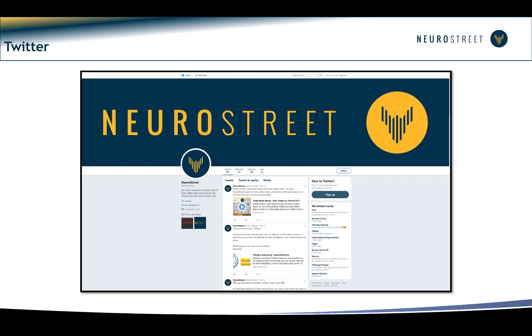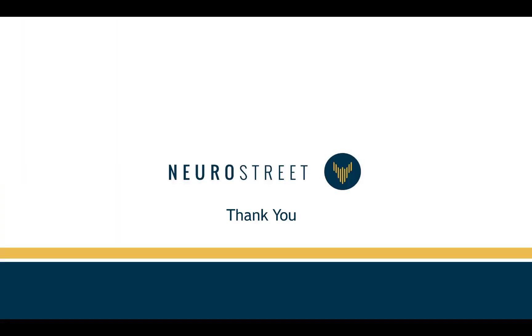You can also find us on Facebook and Twitter — we're on all the social media platforms. Come to neurostreet.com and get yourself a free pass. The next room session is going to be next Tuesday, and I'd love to see you there. Have a fantastic weekend and trade safely.